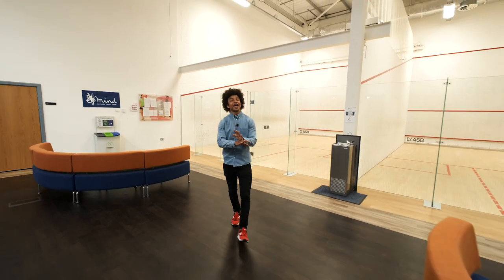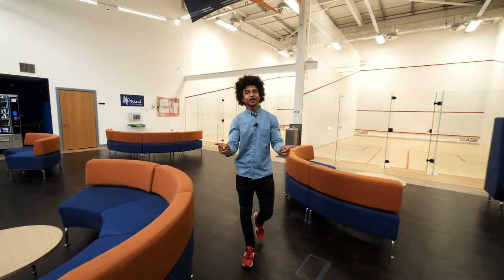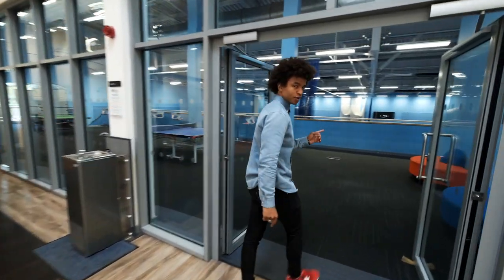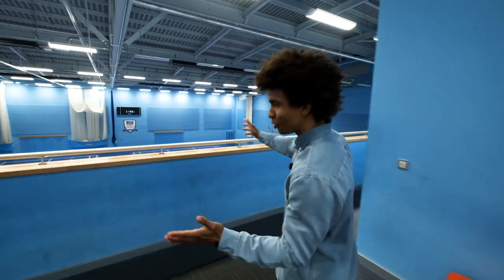When I was at university, the thing I loved more than anything else was access to sports facilities. And the University of Derby has facilities in abundance because as well as those fantastic squash courts there, head this way. Because if you become a student here, you will have access to this incredible sports hall.